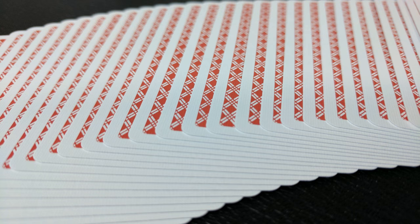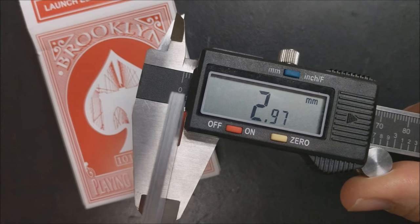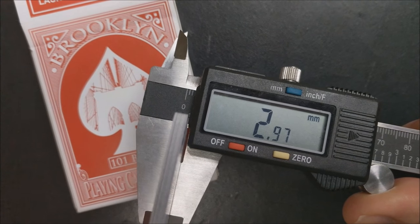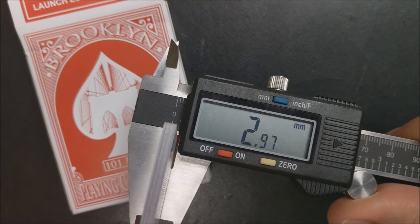A lot of people always ask how these cards feel and handle. The best thing I can do is measure them for you so you can compare them against other decks you may have held before. If I stick 10 of these into the caliper, it comes to 2.97. 2.97 is the same as the Blood Kings from Illusionist, the Olympia cards that Bicycle put out, and the Casino Royale cards that were made in Taiwan.